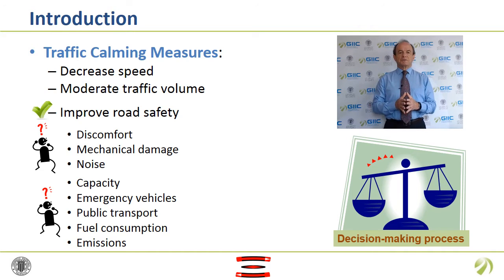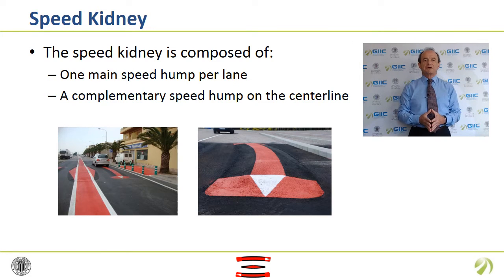Designing a traffic calming system always requires a decision-making process to balance all impacts. The Speed Kidney has a main speed hump at the center of every lane and a complementary speed hump disposed on the same cross-section, but at the center line. The main hump is curved and the height is low. The central hump avoids that drivers evade the main hump. Actually, this new invention is a combination between a speed cushion and a chicane.